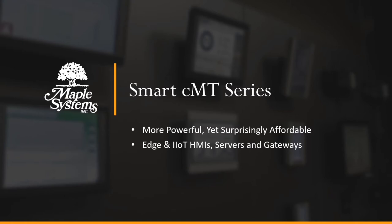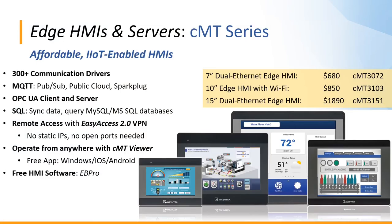Now we'll explore our Smart CMT series — more powerful yet still surprisingly affordable Edge and IIoT HMIs, servers, and gateways. They include all the same 300+ PLC communication drivers as our advanced HMIs, plus additional features. For CMT HMIs, we can connect to public cloud providers like Amazon AWS, Microsoft Azure, and Google Cloud Platform. We can publish data in Spark Plug B format for ignition gateway systems, and all CMT HMIs include an OPC UA server license so any number of devices can connect to the HMI and access collated data.